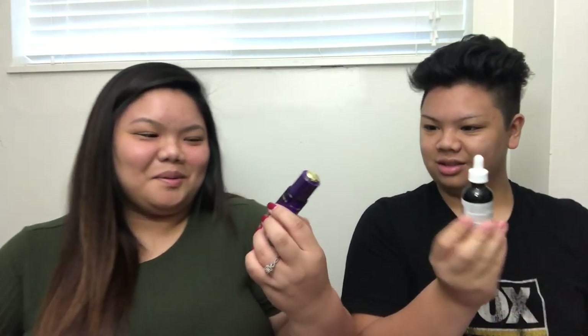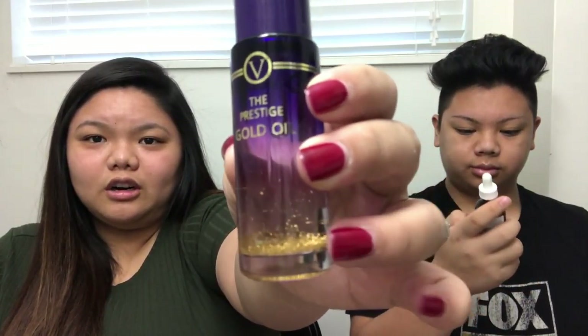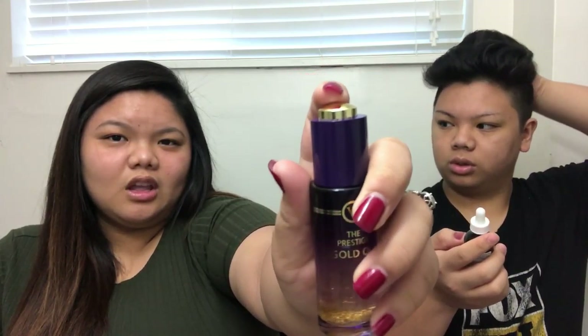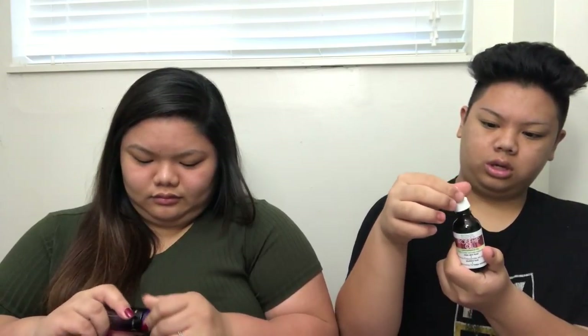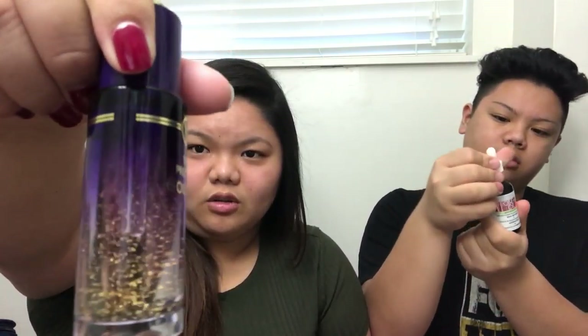Off the bat, the Prestige Gold Oil looks very bougie. It says 24-karat gold, and you can see the gold specs in there. It has one of those push pumps — pretty bougie. And this is what the rosehip oil looks like — kind of looks like medicine with a dropper. Once it's shaken, you can see all the gold specs in the Prestige oil. The rosehip oil also has a dropper.